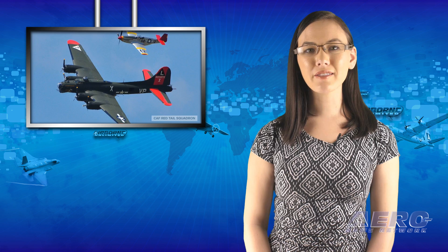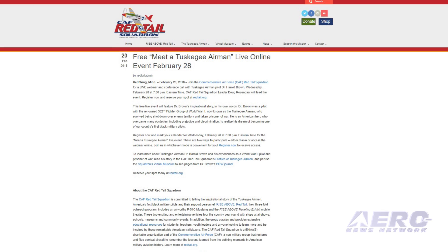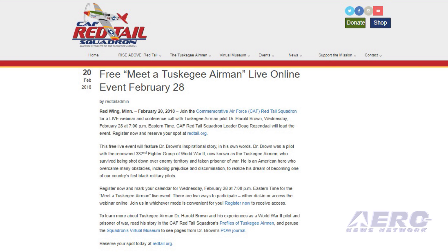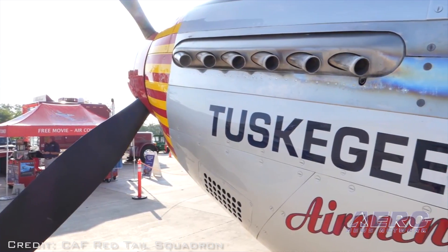The Commemorative Air Force Red Tail Squadron is holding a live webinar and conference call with Tuskegee Airmen pilot Dr. Harold Brown, Wednesday, February 28th at 1900 Eastern Time. CAF Red Tail Squadron leader Doug Rosendale will lead the event. Register now and reserve your spot at Redtail.org.